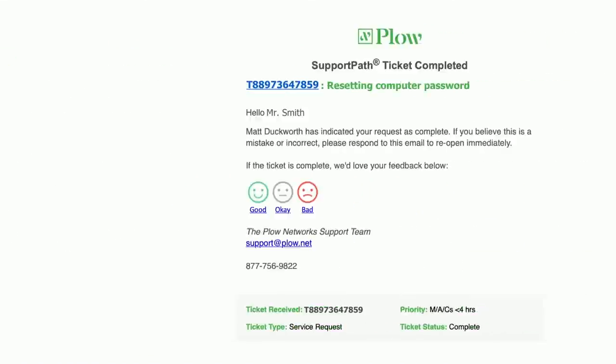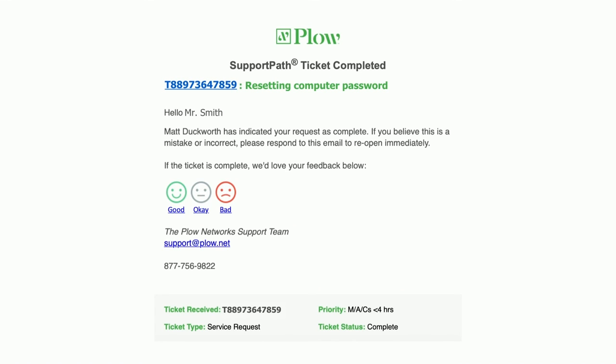Once your ticket is dealt with, we'll check with you to confirm that things are working as expected before closing it. After that, you have up to 30 days to reopen a ticket if something comes up later or you're unhappy with anything. It's as simple as that.